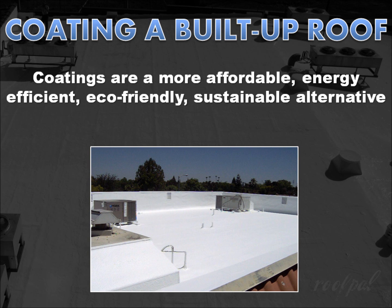So, before you replace your worn-out built-up roof, consider getting a quote from a professional roofing contractor who specializes in built-up restoration coatings for a more affordable, more energy-efficient, more environmentally friendly, more sustainable, and faster-to-install alternative to re-roofing.